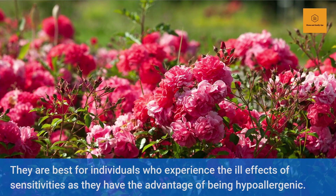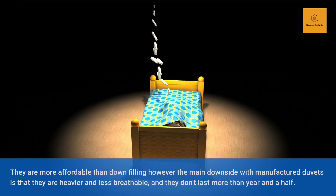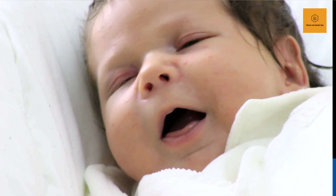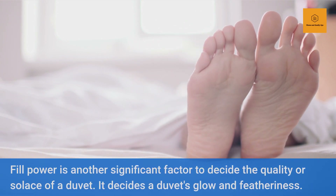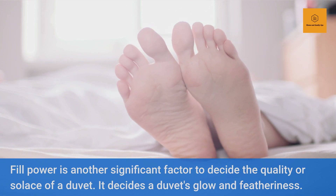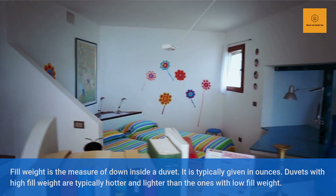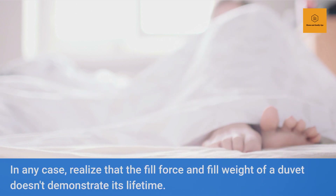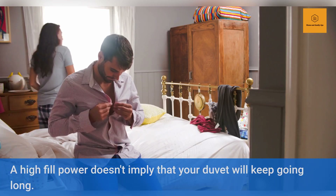Fill Power and Fill Weight. Fill power is another significant factor to decide the quality or solace of a duvet — it decides a duvet's glow and featheriness. Fill weight is the measure of down inside a duvet, typically given in ounces. Duvets with high fill weight are typically hotter and lighter than those with low fill weight. However, realize that the fill power and fill weight of a duvet don't demonstrate its lifetime. A high fill power doesn't imply that your duvet will keep going long — it just decides how warm the blanket can keep you during colder months. Duvets with low fill power are ideal for summers, and those with high fill power serve you best during winters.